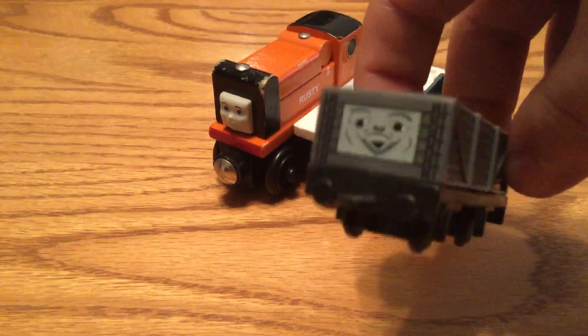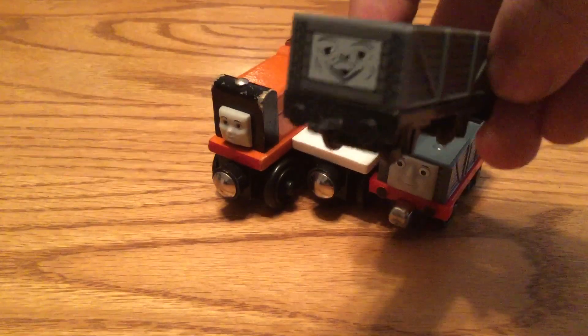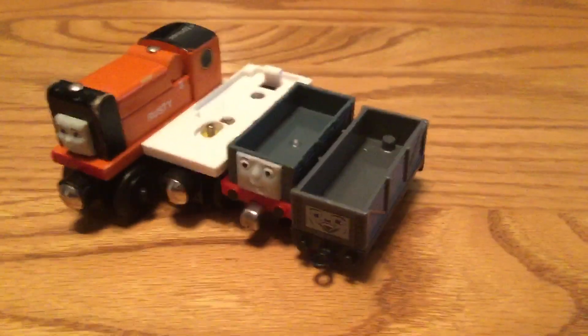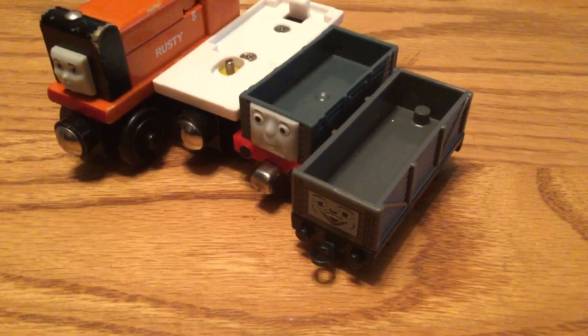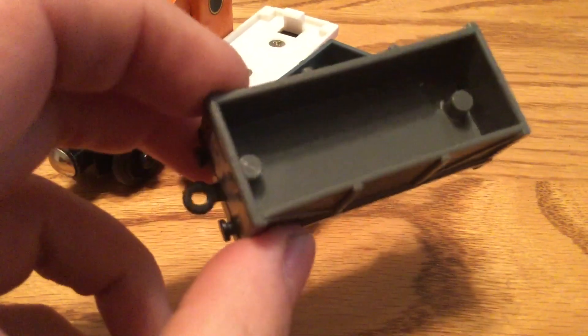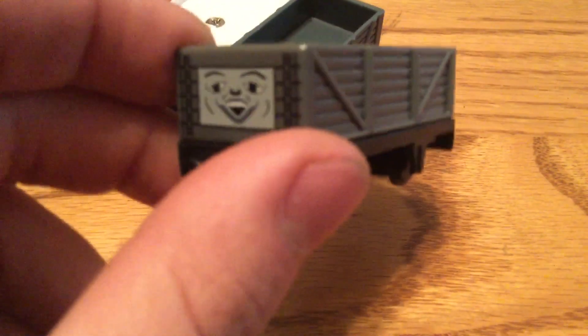Here it is — a Nakayoshi Troublesome Truck. This was the only one there and I obviously had to pick it up. Didn't want the opportunity to slide. All four of these cost $10, so I got them for about $2.50 a piece. I'm very happy to have this Nakayoshi Troublesome Truck — now I have four of them, whereas before I had three.